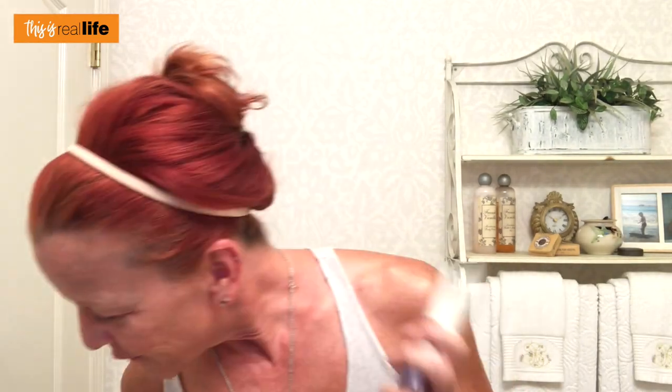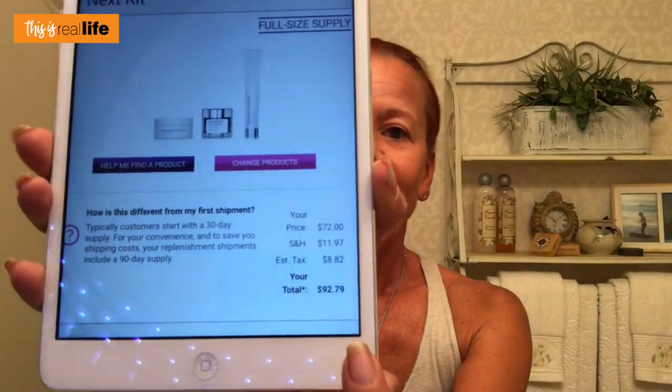Do you know how much these three things cost me? Because I'm a member, I get special pricing. If you go on the website and try to buy these things without being a member, you pay a lot more. My member price for these three items — can you see that? It's $92.79. That's $30 a piece. Honestly, for someone as cheap as I am, I don't know why I spend the money on this.